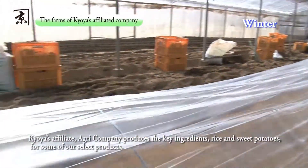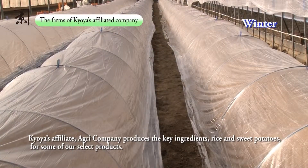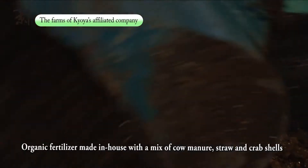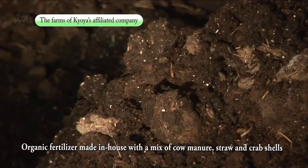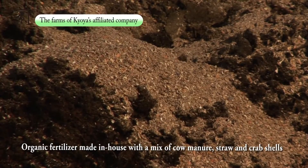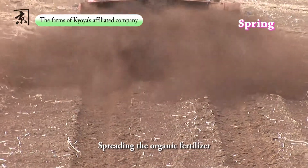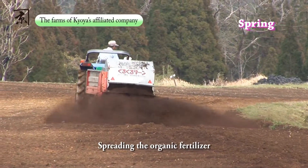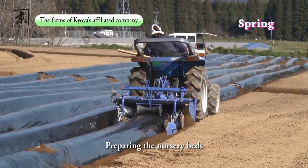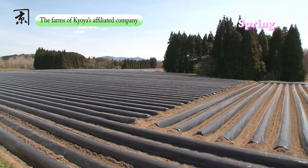Rice and sweet potatoes for our select products are grown at our affiliate, Agri-Company. To ensure safety, our organic fertilizer is made in-house. Kyoya is dedicated to producing shochu that is natural and environmentally friendly. At the Agri-Company farms, our shochu ingredients are grown with strict adherence to the use of organic fertilizers, natural soil preparation, and no chemical pesticides.